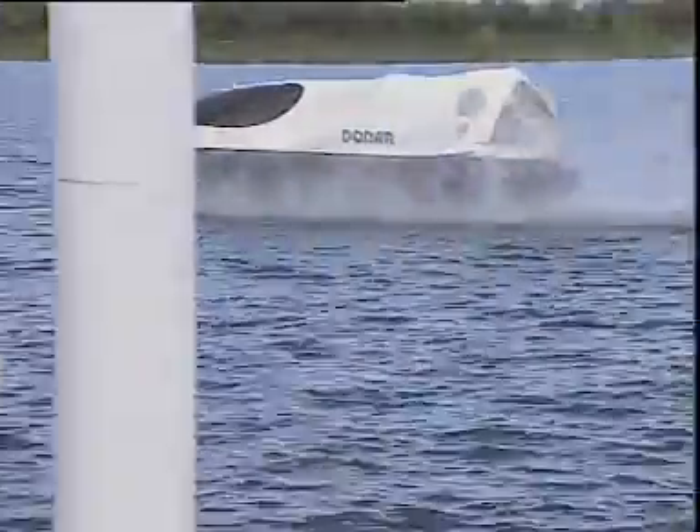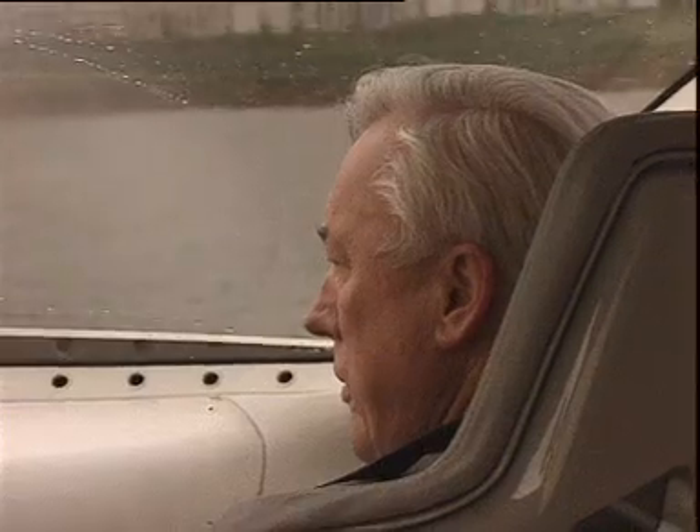It's almost like flying, but it's far easier. For Donar, you don't need a pilot's license. Its handling is easily learned and there's of course no fear of a crash landing.